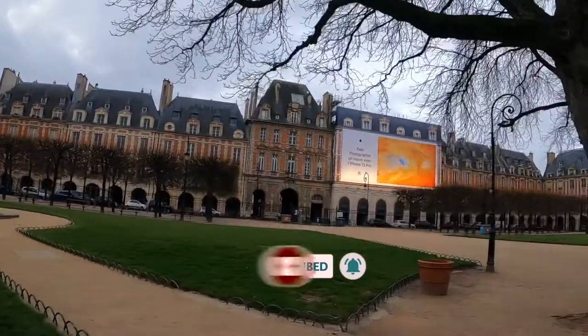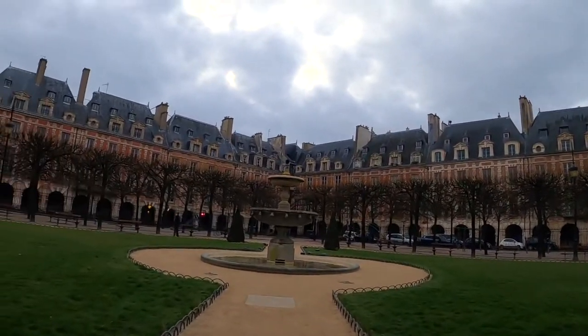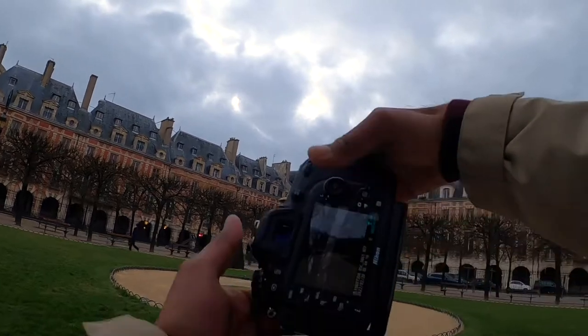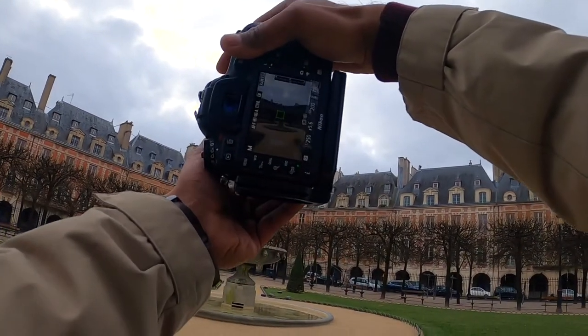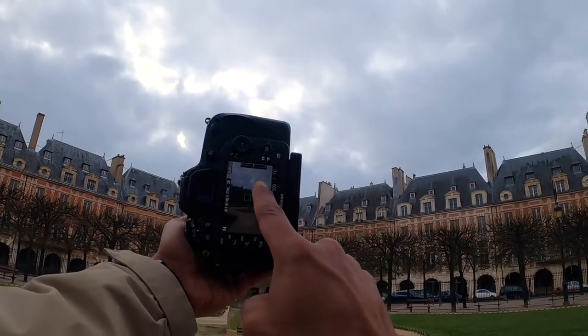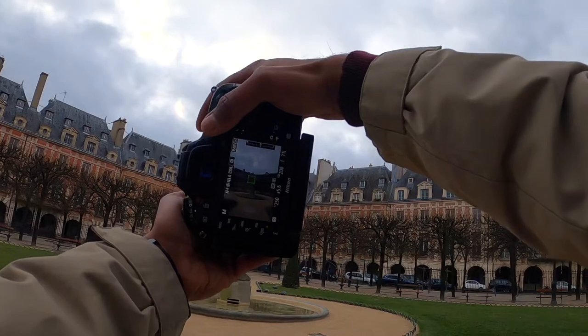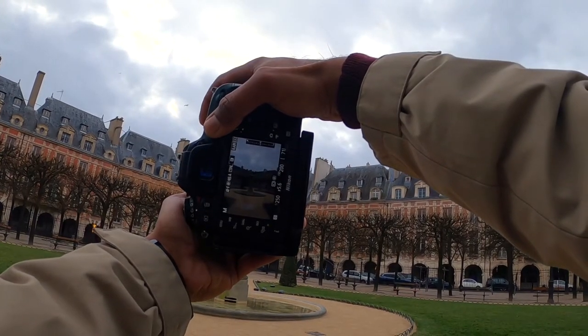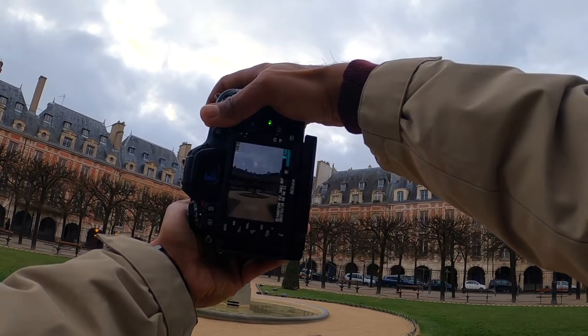Let me go a little bit closer to this fountain — I think it's going to be amazing if I try another composition like this. Beautiful. I really like this sky — it's not sunny, not something dramatically interesting, but when you shoot black and white this type of overcast sky really helps.